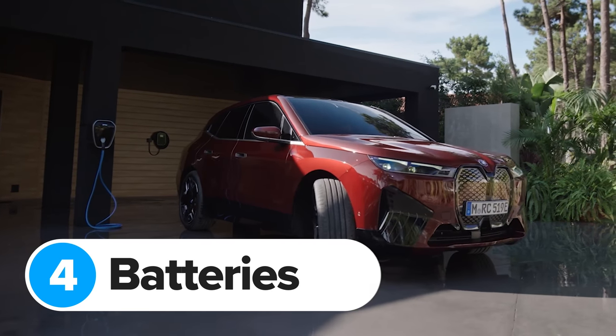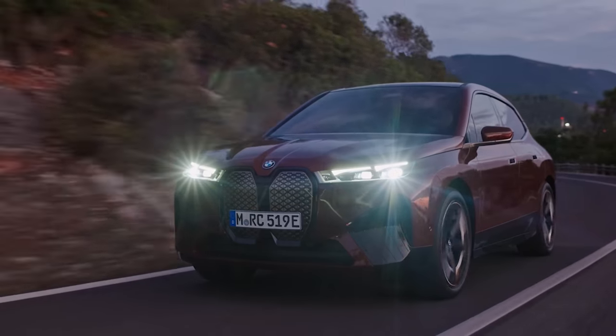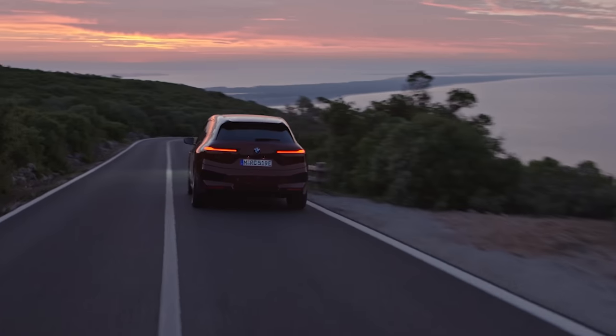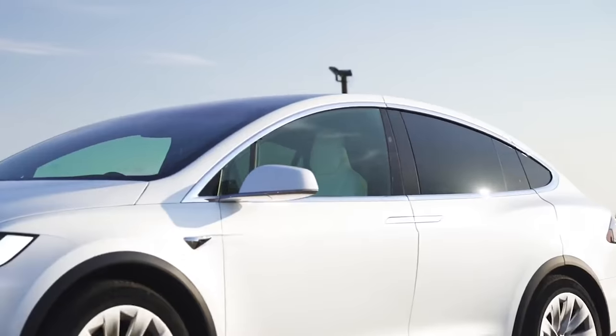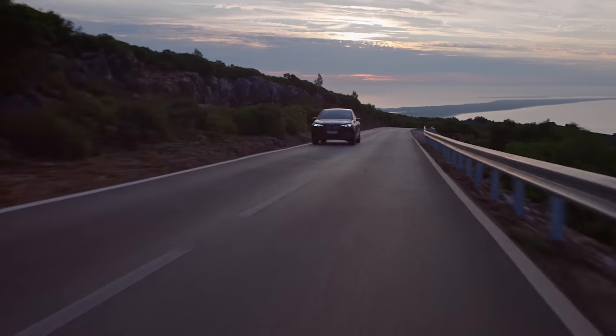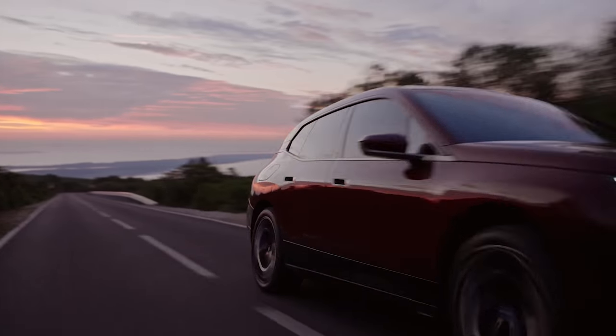Underneath the BMW iX's floor sits a 100 kWh battery, which is good for a range of around 375 miles. That's more than 100 miles further than an Audi e-tron or a Mercedes EQC can manage, and it's even about 25 miles more than a Tesla Model X long range can manage. Although the actual range you'll get out of the iX will probably be a bit less than this, just like with all electric cars.